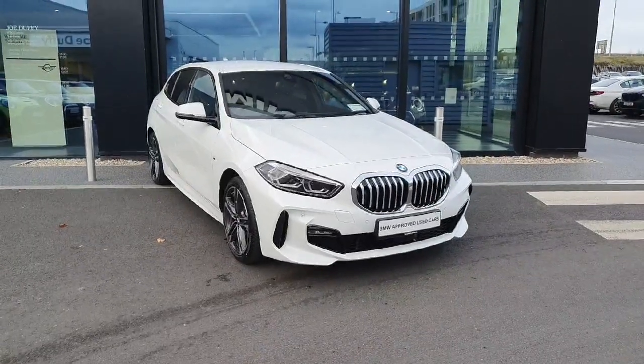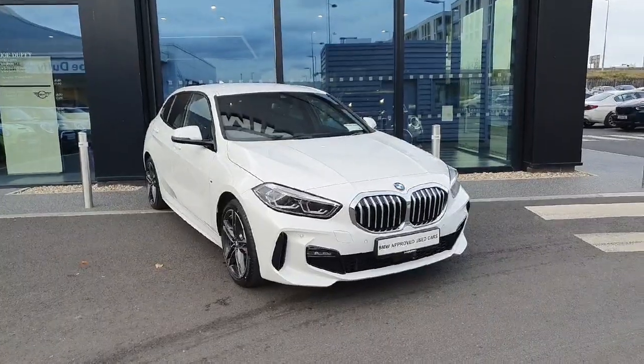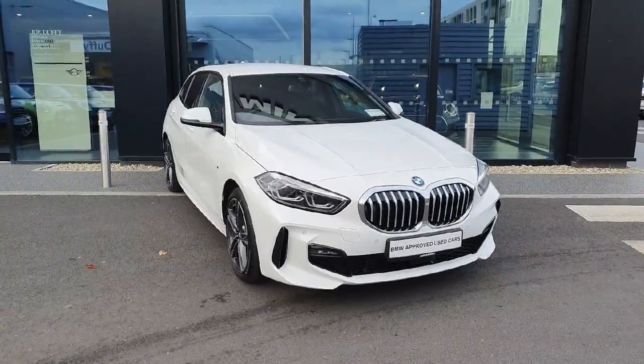Hello and welcome to Joe Duffy BMW. My name is Ryan Brennan and today I'm going to be showing you around this 118i that we have in stock. Starting off now with some exterior features.